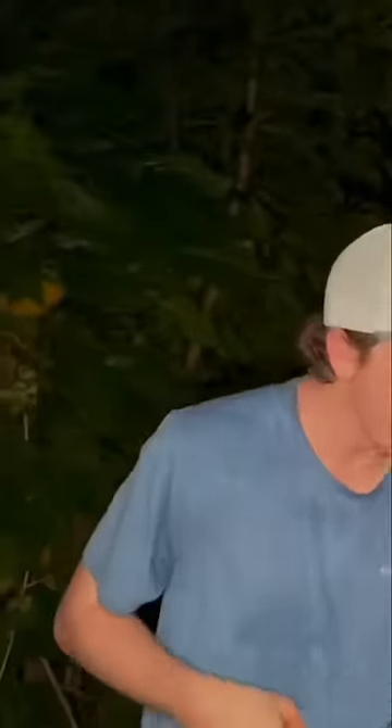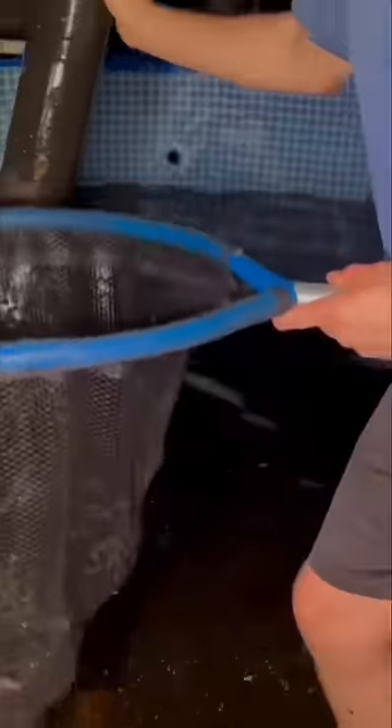Then we netted around and my first catch was a monster blue crawfish. He was actually hiding in this little tube. And right after that, I caught a baby freshwater shark.